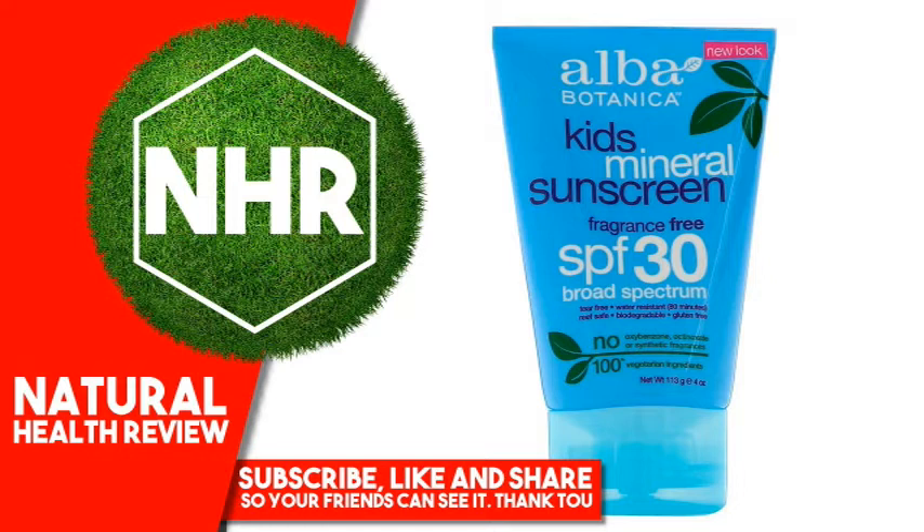Suggested Use: Apply liberally 15 minutes before sun exposure. Reapply after 80 minutes of swimming or sweating, immediately after towel drying, and at least every 2 hours.